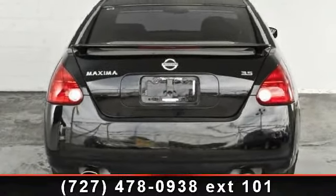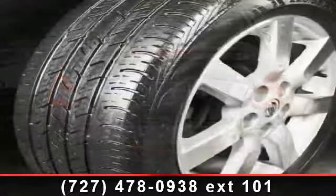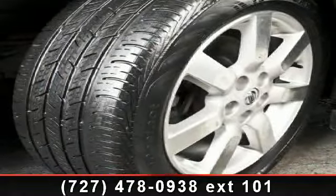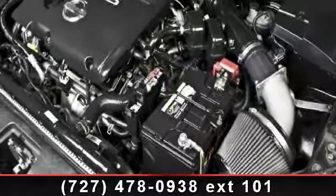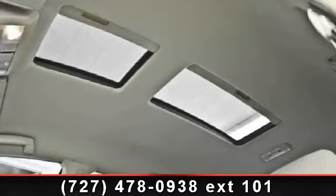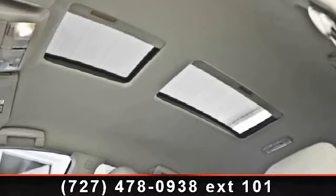Enjoy these notable features: climate control, cruise control, power mirrors, power driver seat, child safety locks, universal garage door opener, sun/moon roof, and cassette. This car won't be available much longer — call now to schedule a test drive at our dealership.